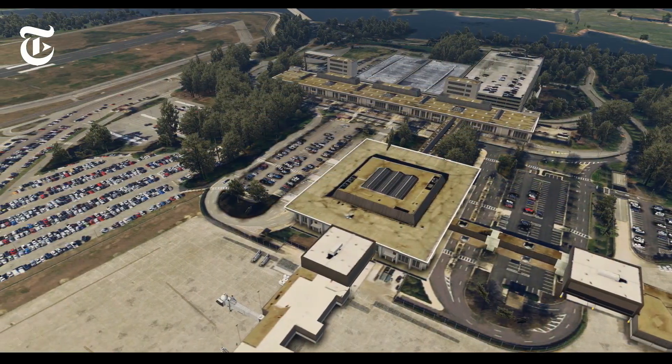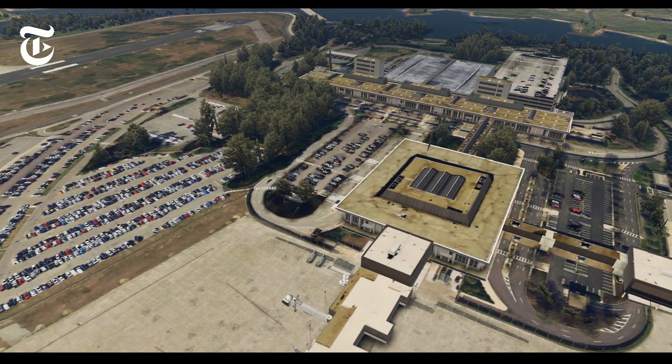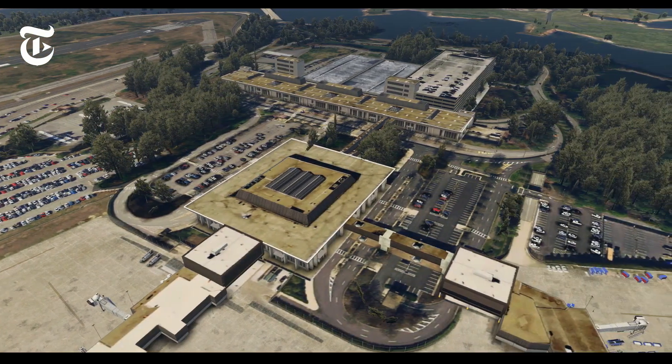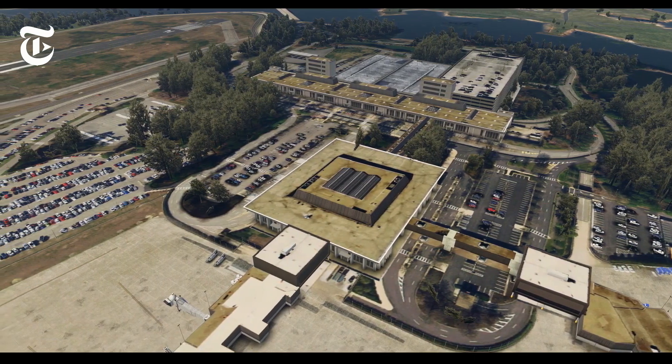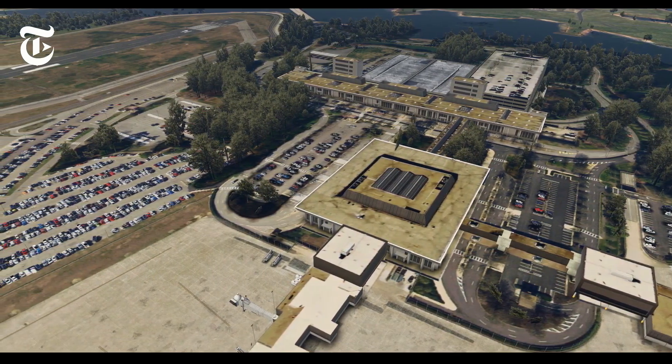Atlanta, Charlotte, Baltimore, Chicago O'Hare, Dallas Fort Worth, Washington Dulles, Philadelphia, New York LaGuardia, Chicago Midway, and Newark were the 10 most busiest destinations from this airport. From a 2018 census, 3,663,996 passengers traveled through the airport.